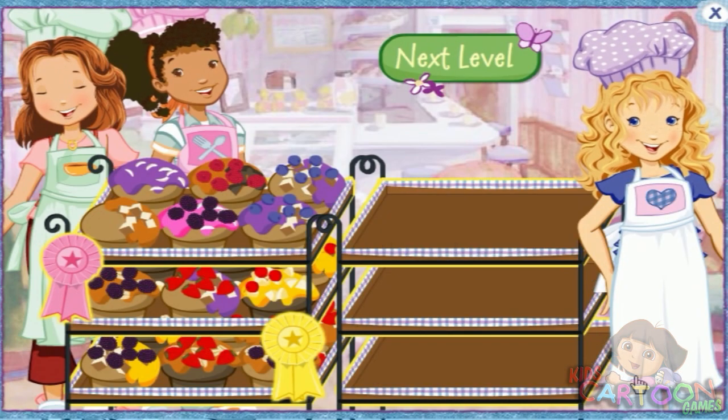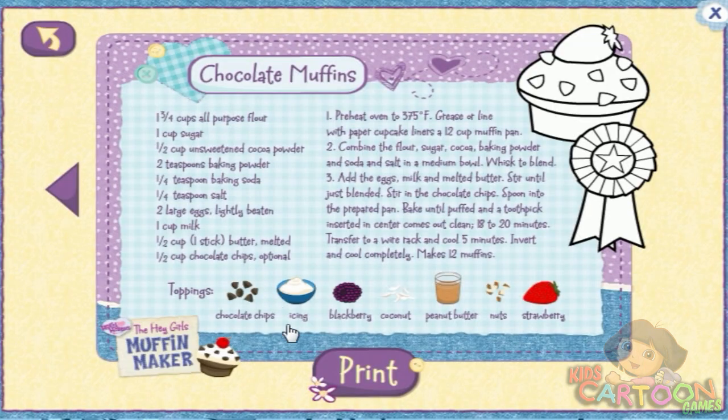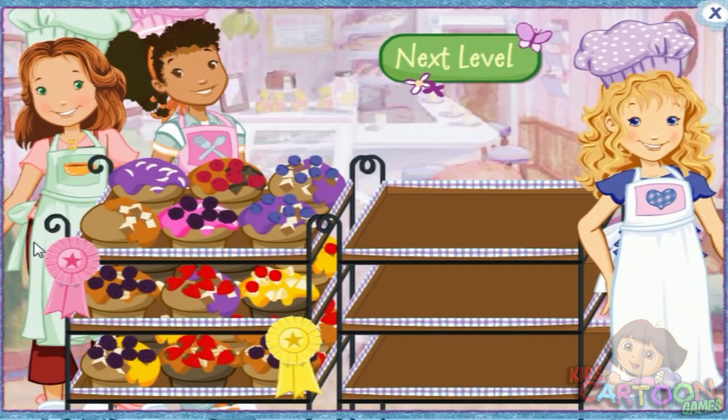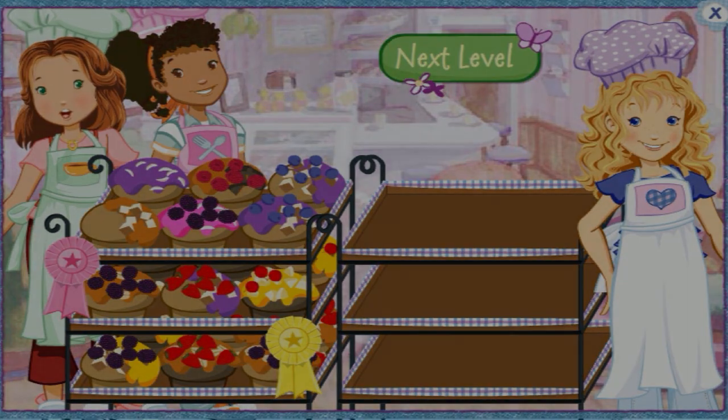Yay! Great muffin making! You got a ribbon! Click on the muffins to print a recipe. Or, print! Back! Decorate more muffins! Click next to make more muffins!